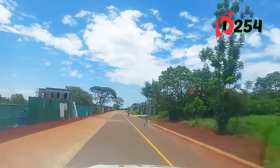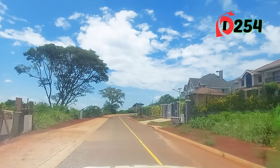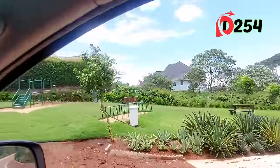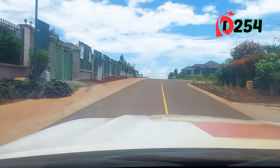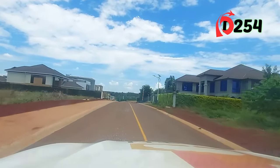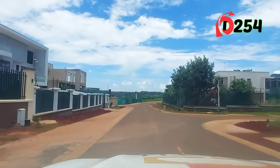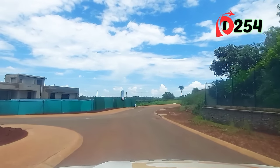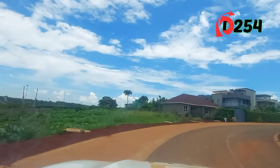The speed limit here within the estate is 20. Here is another pocket park for kids — these are very interesting things that you don't find anywhere else. Your kids will enjoy this place. We'll exit at this point and drive by Lifestyle Heights. I mentioned we have Unity Homes and Lifestyle Heights.